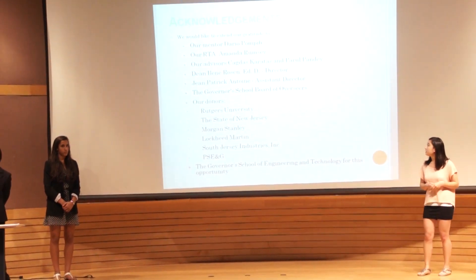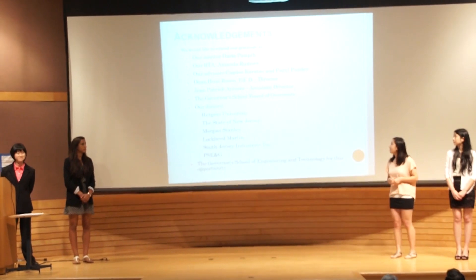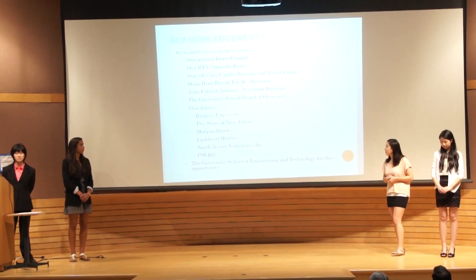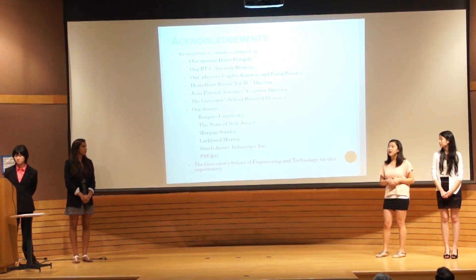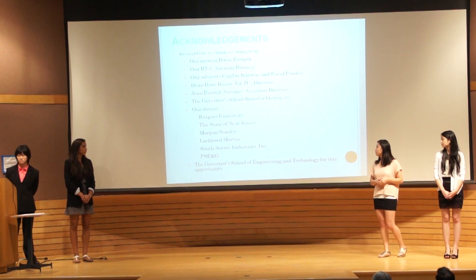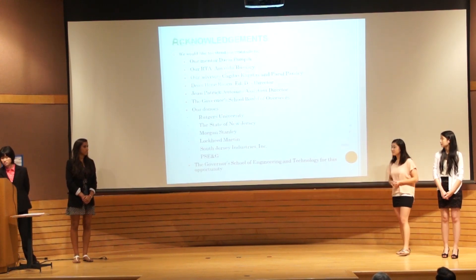We would like to extend our gratitude to our mentor Dario Pampilli, our TA Miranda, our advisors Chardash and Harul, Dean Eileen Rosen and John Patrick-Hampan, and the Governor's School Board of Overseers, as well as our donors and sponsors, and finally the Governor's School of Engineering and Technology for this tremendous research opportunity. Thank you.